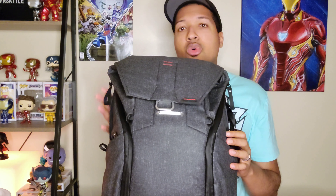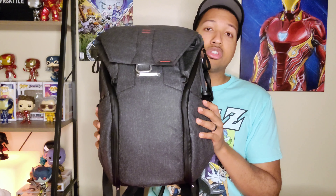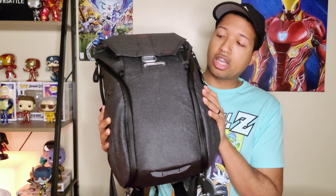Why did I get this bag? You guys already know I've been doing a lot in the photography world — buying lenses, got a camera — so I wanted to get something I can actually carry around with me all the time for my camera gear, so I have more excuses to use my camera and never miss a shot.